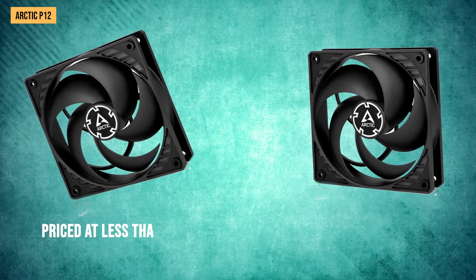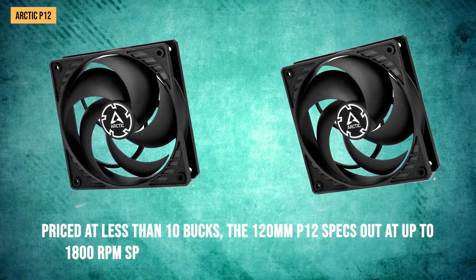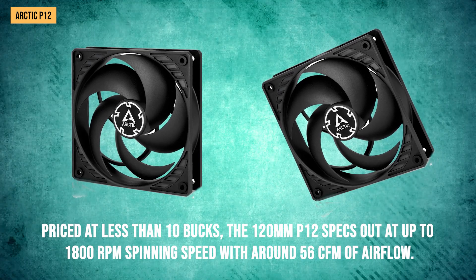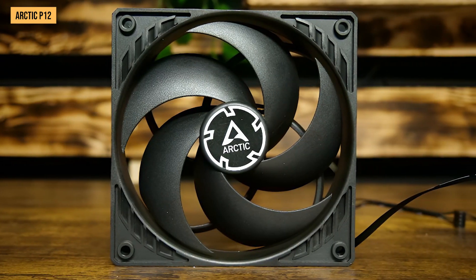Priced at less than $10, the 120mm P12 specs out at up to 1,800 RPM spinning speed with around 56 CFM of airflow. Very solid numbers, especially considering how cheap this fan is.